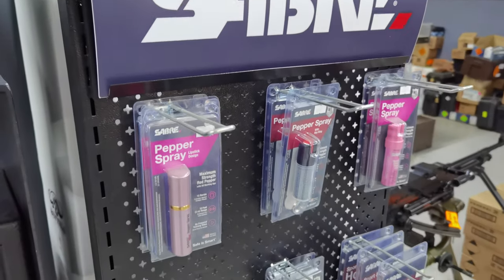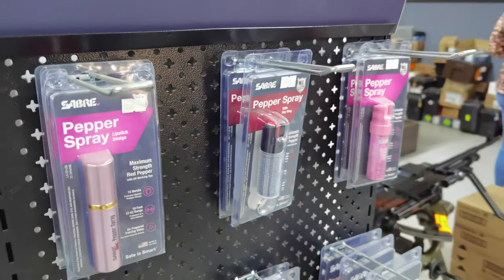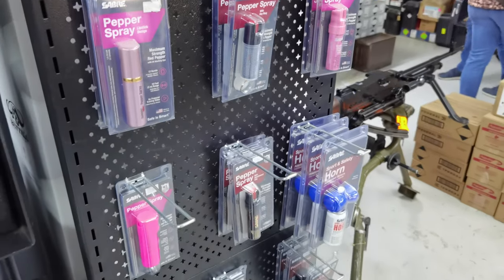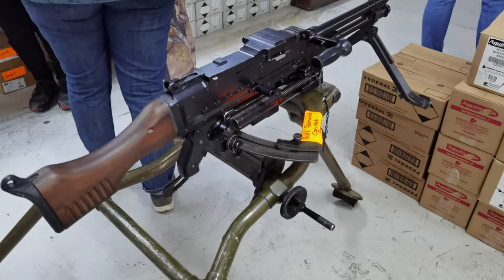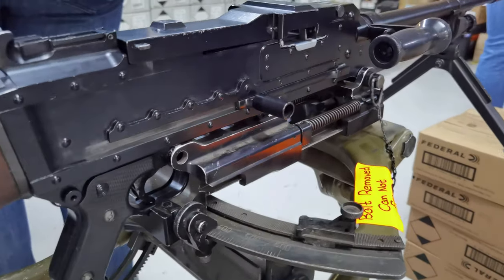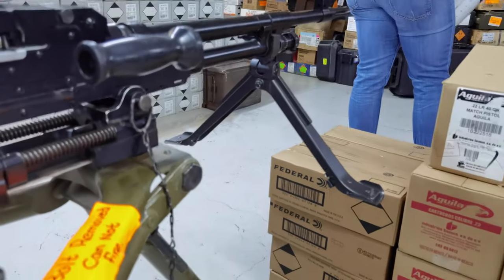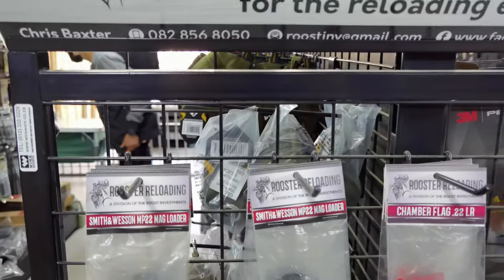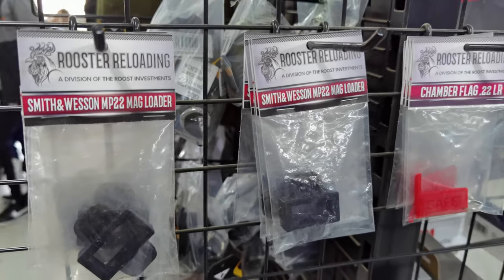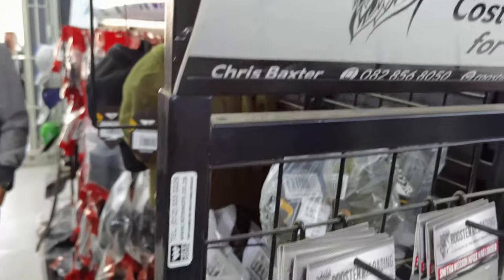Over here we have less-than-lethal Saber pepper spray for whenever you want to bless the deserving with the hot sauce — Saber is not a bad way to go. The thing with South Africa though is that fear is one hell of a drug. And here we have a really awesome World War Two machine gun. I actually can't for the life of me remember what this thing is called now — I knew on the day and now I'm blanking.